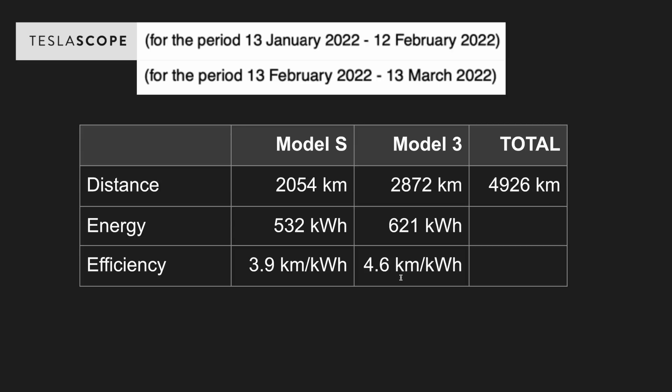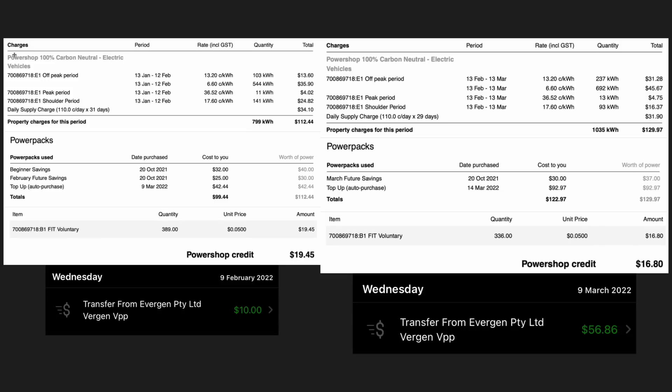I've also taken into account the times I've used a Tesla Supercharger or other third-party electric vehicle chargers outside of what I've used at home. This slide is basically the raw data from both my electricity bills over the last two billing periods — I've left it here for you to check my maths on the next slide. Down here is also how much I've received from Evergen: $10 in February and $56.86 from March.